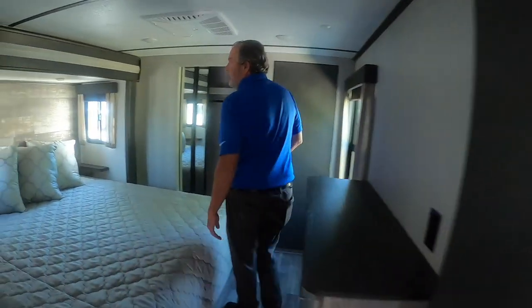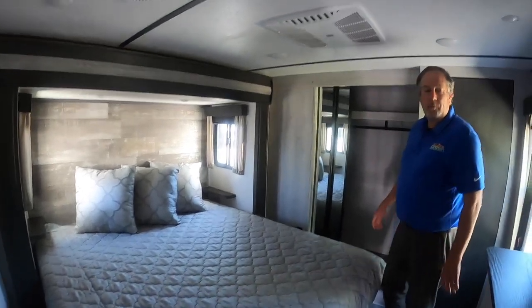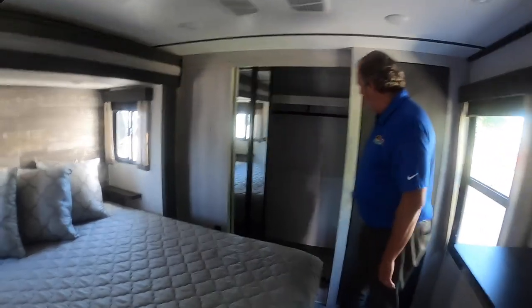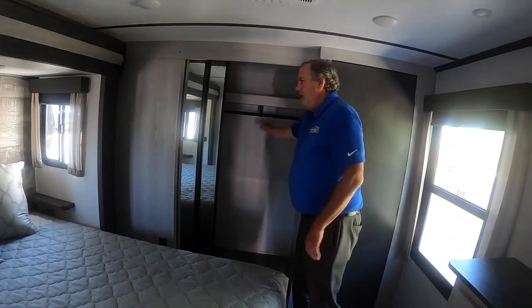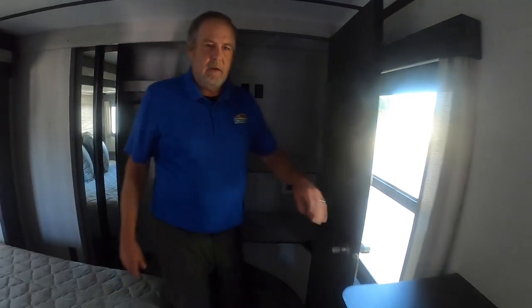Then into the bedroom, we've got a king-size bed. Another air conditioner, so we're equipped with two ACs. Huge closet there, wardrobe, and hanging bar. More storage yet — if you wanted to put a washer and dryer in it, there would be room. So again, this was a 373RD. Thank you.